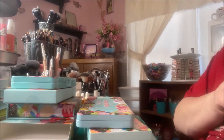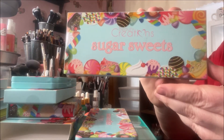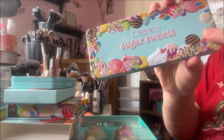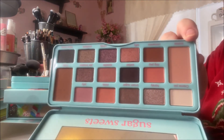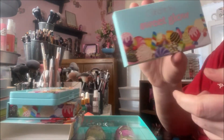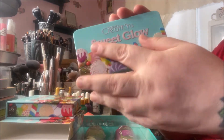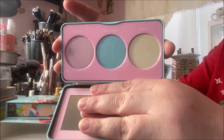I'm excited to try that one out. The next one is the Sugar Sweets Palette — again, the decoration is raised and it is an even warmer neutral palette. I think they are both gorgeous. Then I got the Sweet Glow highlighter palette — same cute packaging with a mirror and three shades.